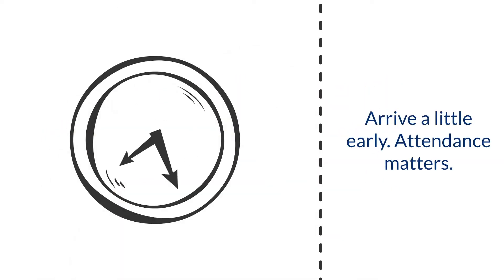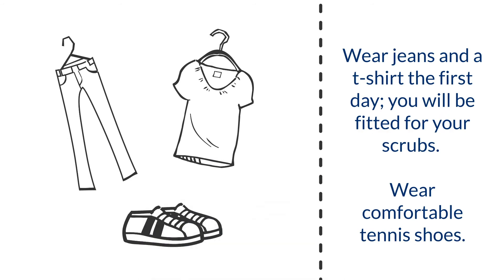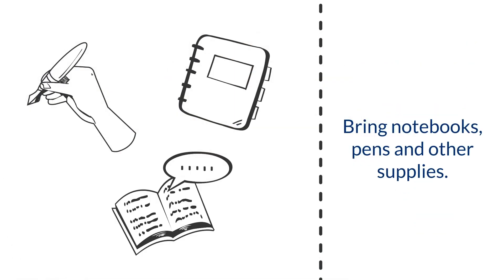Class starts promptly, so it's a great idea to arrive a little early. Dress comfortably — jeans and a t-shirt are recommended as you will be fitted for your scrubs the first day. Bringing a backpack with notebooks, pencils, and other note-taking items is strongly encouraged.